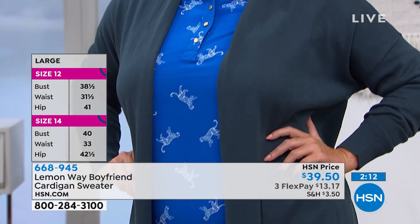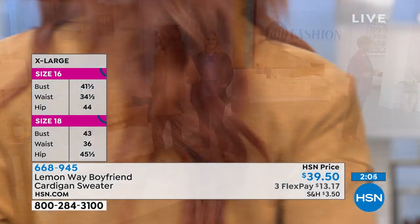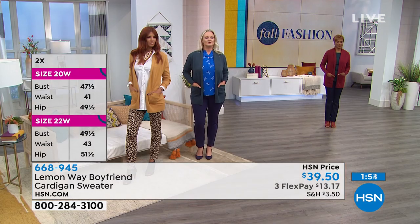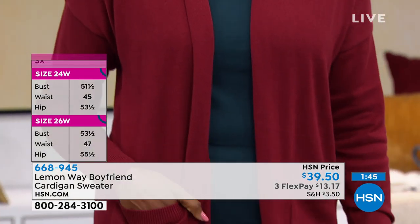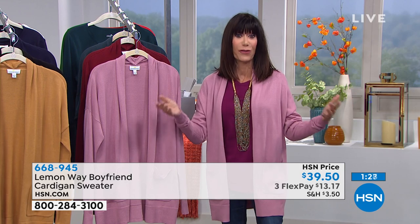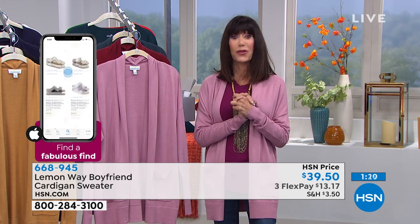You're not going to layer unless you have the right base layers, and you also need the right toppers — so it's time to update and make it look brand new. We really could have introduced these cardigans any season because the colors are definitely seasonless and the weight is seasonless as well. At only $39.50, these are brand new — everything we have for you in this hour is new. I hope you'll join me tomorrow morning starting at 9 a.m. for Shoe Lover's Closet, and then DG2 — for the first time ever, a branded hour with Diane Gilman every Thursday at 10 a.m.